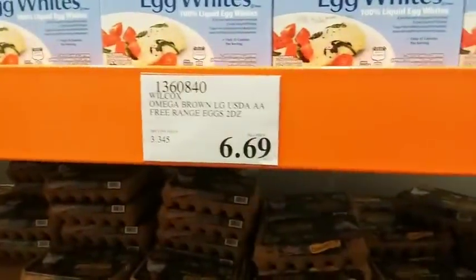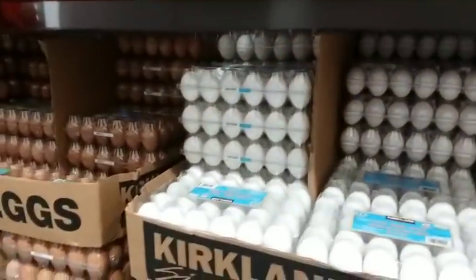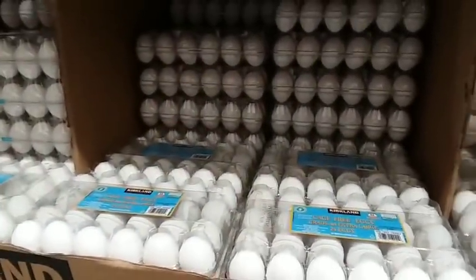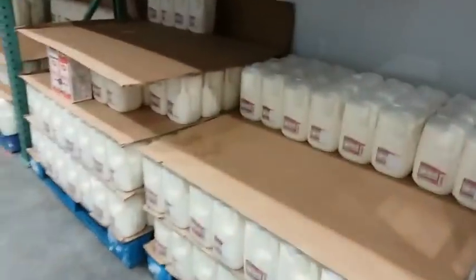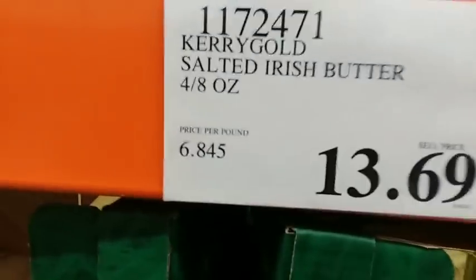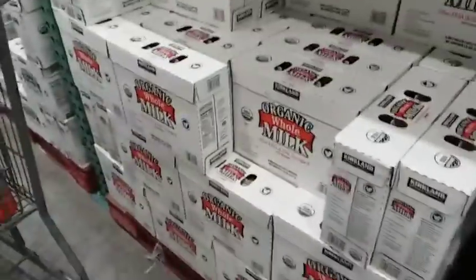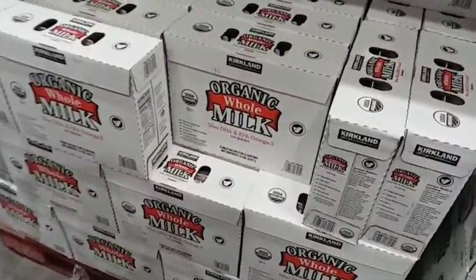For two dozen of the cage-free eggs we pay $6.69, and for the regular ones we pay $4.69. I think the cage-free eggs are better so we'll probably buy those going forward. Milk comes in packs of two — $7.49 for two gallons. Butter comes in four-pound packs for $7.99. They also have Kerrygold, which is really good butter but more expensive at $6.85 per pound. Organic milk is $11.99 for three half-gallon containers, which comes out to almost $8 a gallon.